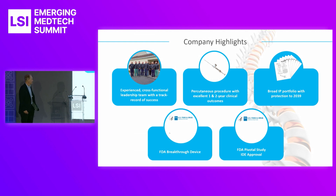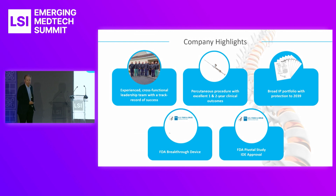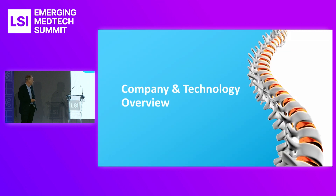This is a percutaneous procedure. We have excellent one and two-year outcomes. Our early patients that we did in 2020 are just starting to get three-year outcomes, so we have really good clinical data out for a long time. We have a broad IP portfolio with protection at 2039. We are a breakthrough device, and we just had our IDE approved and our pivotal trial ready to go in the United States.